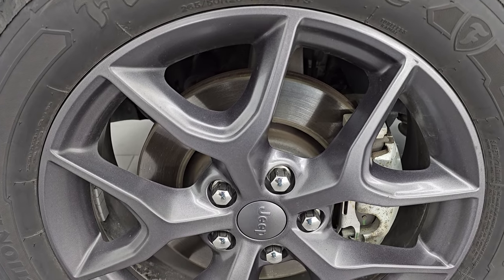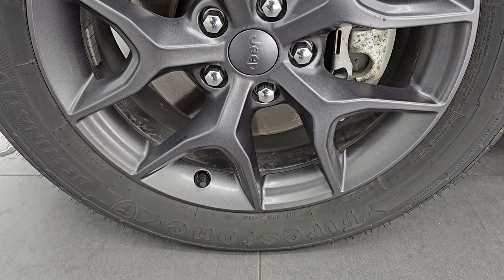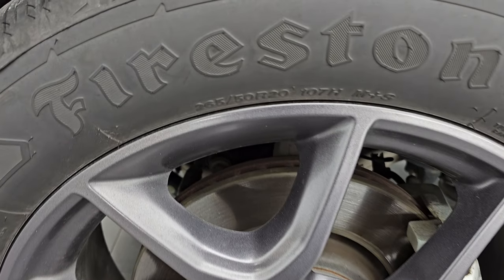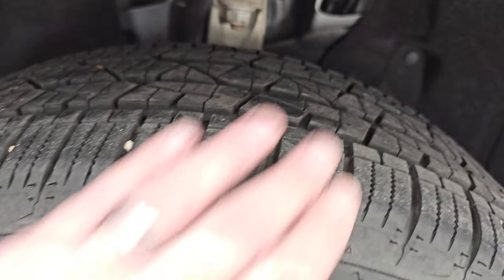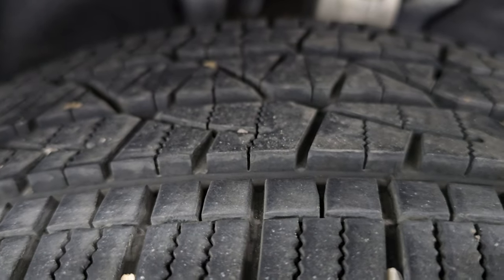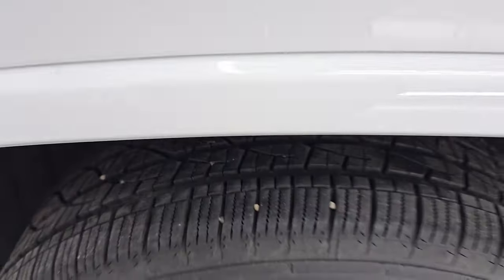Comes with the 20-inch granite crystal painted alloy wheels, part of that 80th Anniversary Package. It has Firestone Destination LE3 tires — these are 265/50R20s. These tires have a good amount of tread left; I'd say probably 70% of the tread left on those tires. Really nice tires.